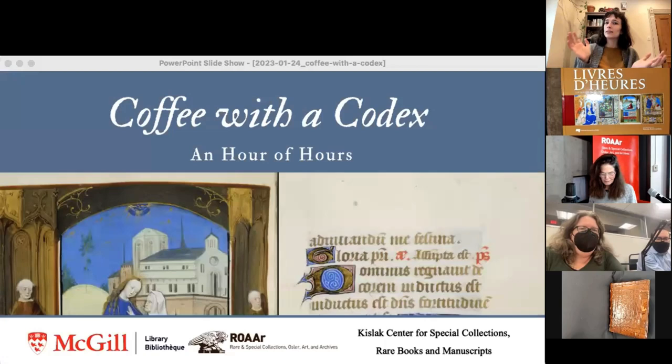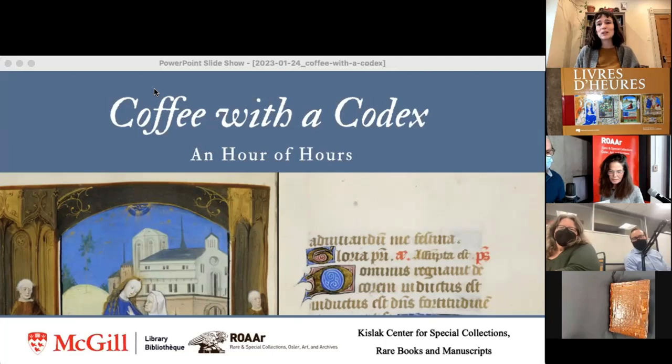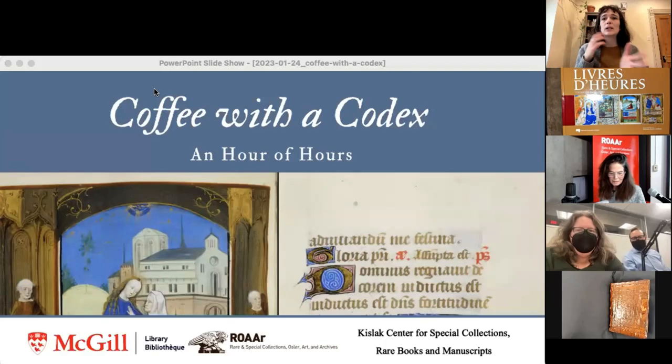Today is a hybrid event — I'm joining online. My name is Jacqueline Sundberg. We have presenters tuning in from further afield as well as on site in person. Anne-Marie Holland is at the front at the podium presenting in person, and we'll be having the other presenters tuning in from the south. From the University of Pennsylvania, two librarians and curators are joining us: Dot Porter and Nicholas Herman.